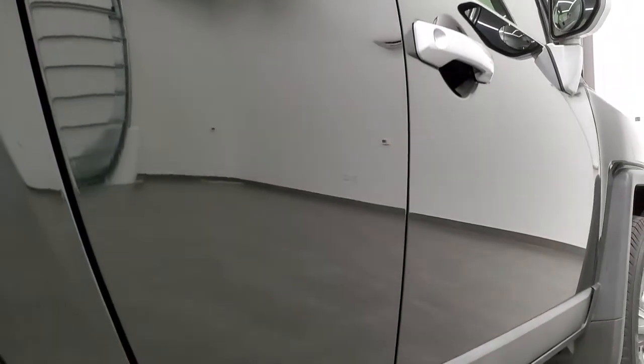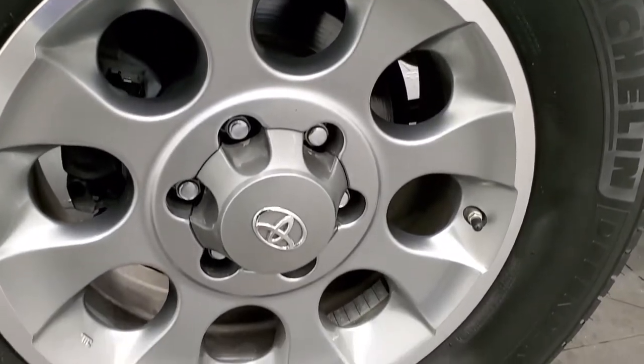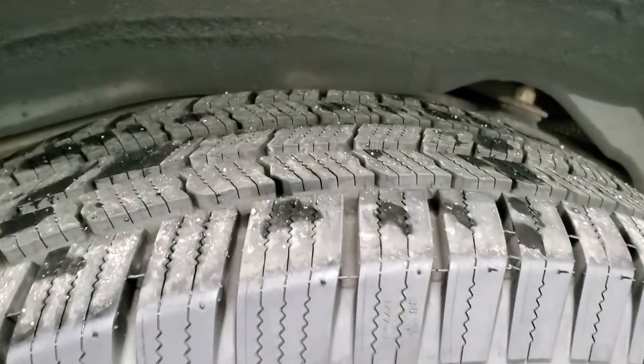Very nice down that side — I didn't see one single dent or ding. The rockers all look really nice, the back rim is in excellent shape, and the back tires have just as much tread as the front tires.